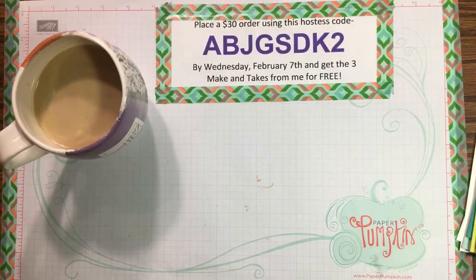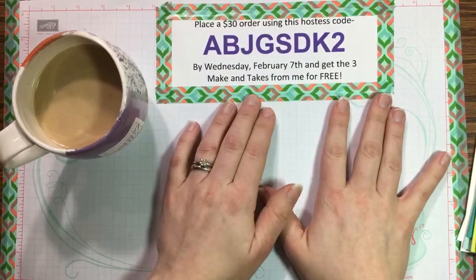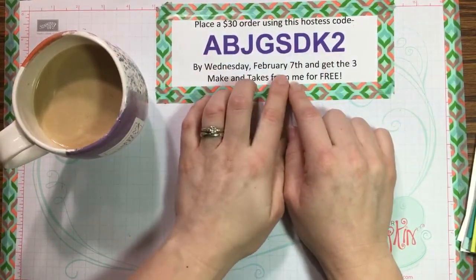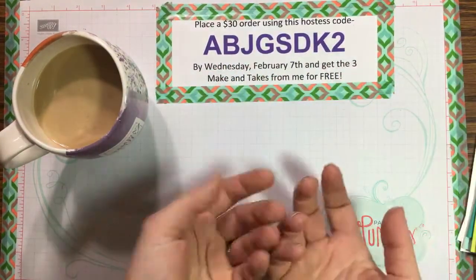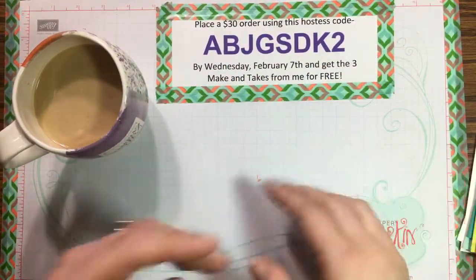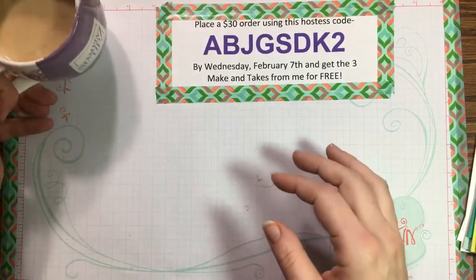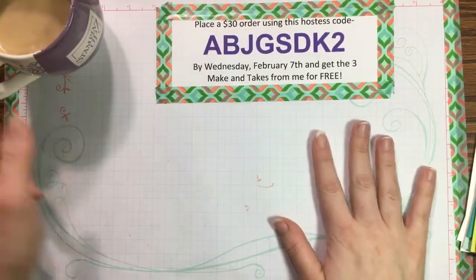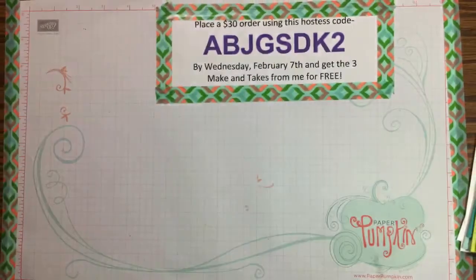You can also place a $30 order using my hostess code for the week — you have until Wednesday to place that $30 order and you'll get the make-and-takes for this week's video for free. I show you how to make them here so you can come back and watch anytime. Of course I've got my coffee — I hope you all have yours so we can enjoy some early morning crafting.